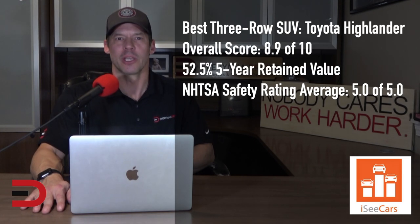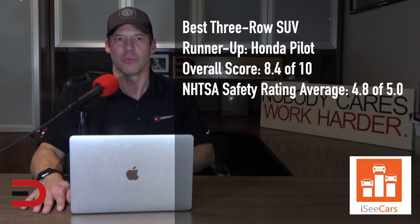For consumers looking for three rows of seating, the Toyota Highlander is the best three-row SUV. Thanks to its reliability, safety, and value retention, it also offers a more spacious third row than many of its competitors. The runner-up is the Honda Pilot, a popular family-friendly midsize SUV backed by Honda's reputation for reliability and one of the longest-lasting SUVs most likely to reach 200,000 miles.